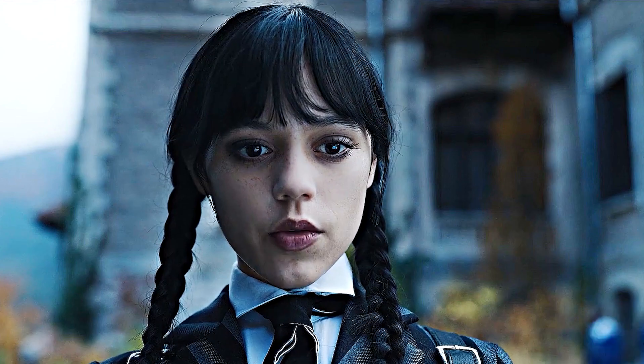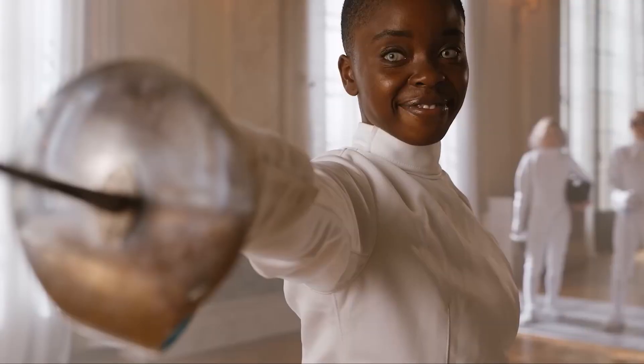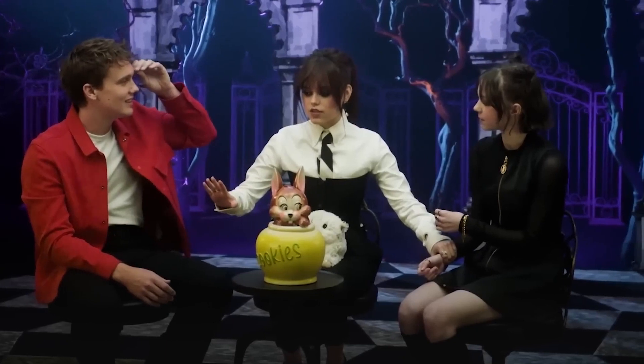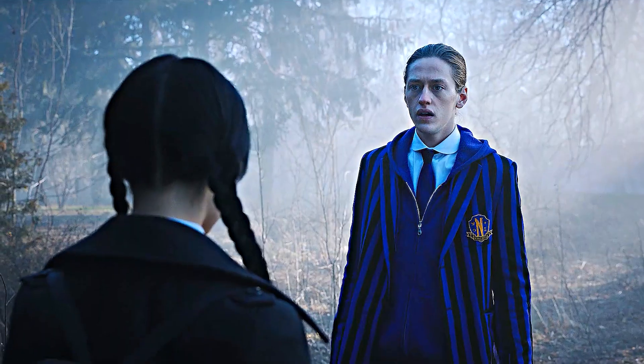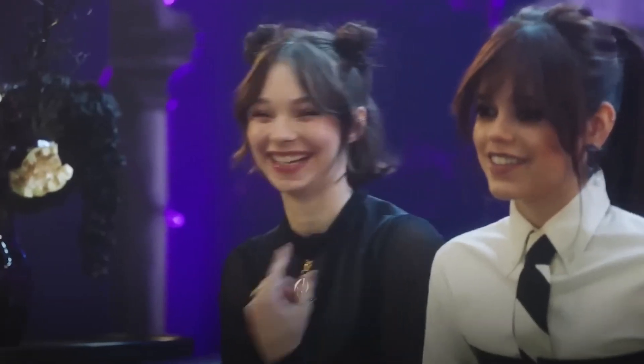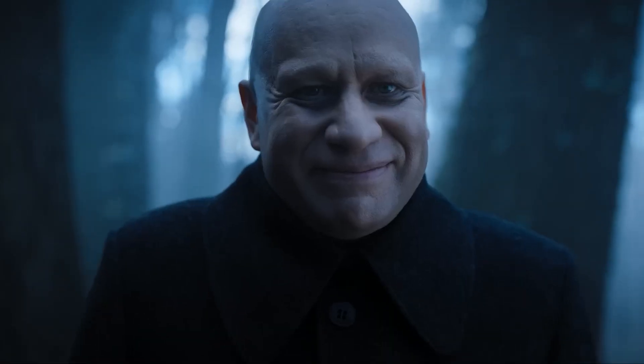Number three: Principal Weems' shrunken head. Principal Larissa Weems' office is filled with Easter eggs and references to past Addams Family adaptations and Tim Burton movies. One of these Easter eggs is a shrunken head, which Weems has placed in a glass display on her desk. The shrunken head is another reference to Beetlejuice, as the title character sits next to a man with a shriveled head while in the ghost-filled waiting room. Wednesday season one's reference even features the same hairstyle as the ghost in Beetlejuice.